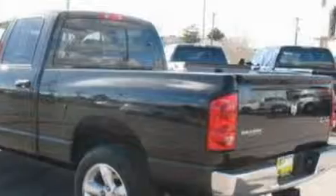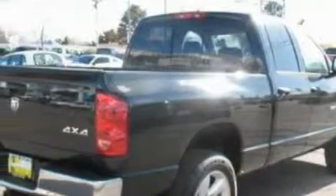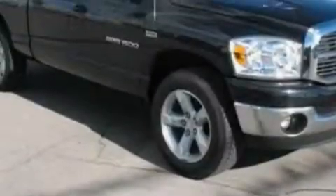Among the many superb features on this Dodge there are power windows, cruise control, a CD player, a security system, power child safety door locks, and this vehicle is just over 23,000 miles.